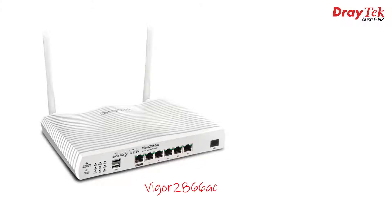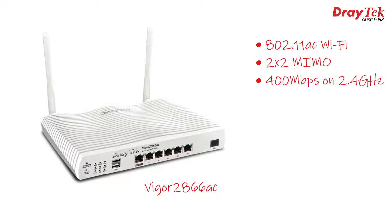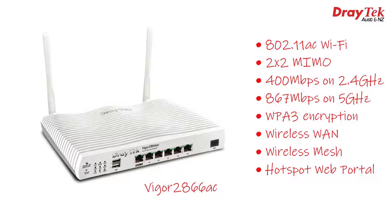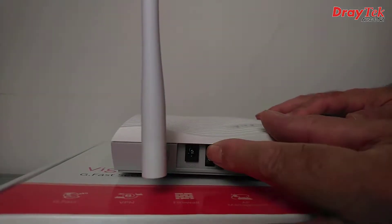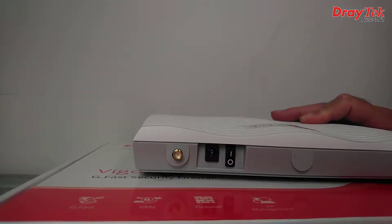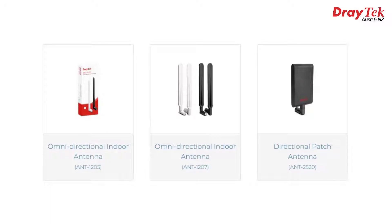The Vigor2866ac has all of the same features, but also includes 802.11ac Wi-Fi, which features 2x2 MIMO and offers up to 400 Mbps on the 2.4 GHz band and up to 867 Mbps on the 5 GHz band. It also features the latest WPA3 wireless encryption method, wireless WAN, Wi-Fi mesh capability, and a hotspot web portal if you'd like to offer Wi-Fi to guests or customers. Around the back you'll find an on-off switch and antennas. Those antennas are removable and are an SMA-type connector, which allows higher-gain antennas to be fitted if you want to extend the range. Draytek have the ANT1205 and ANT1207 available, or the directional ANT2520.